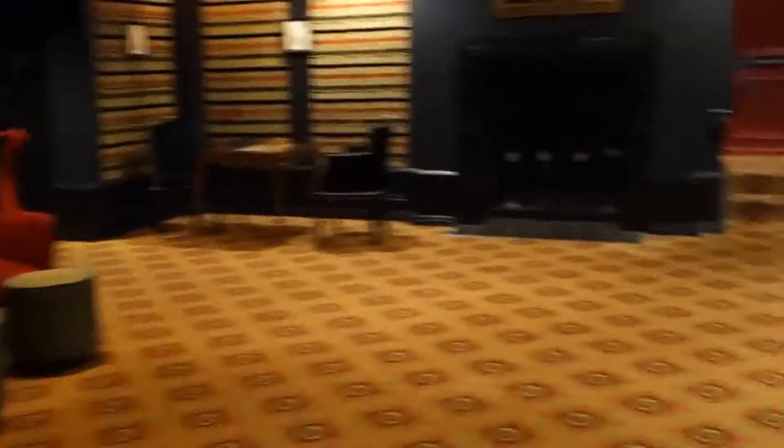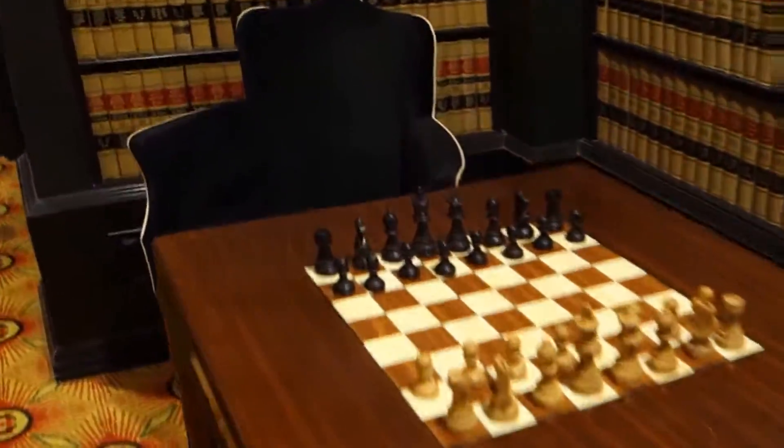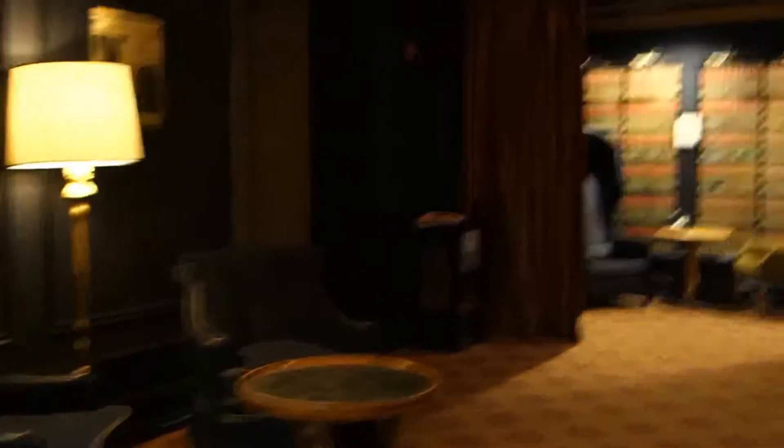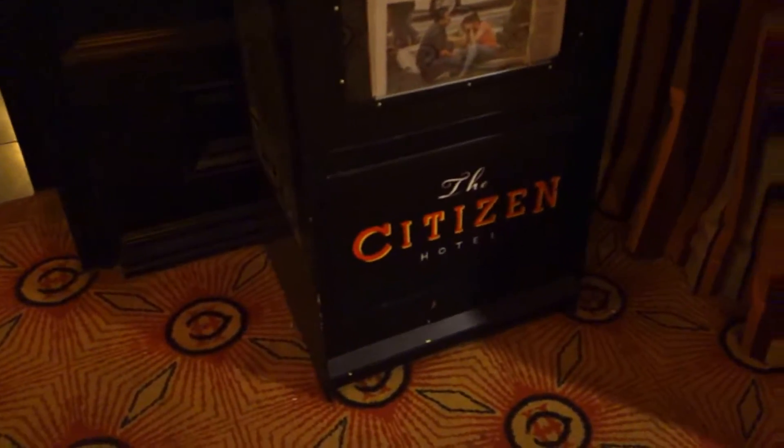There are some seats over here. And look what you have right here — a game of chess. That's the service elevator. Now look at that — the Citizens Hotel.